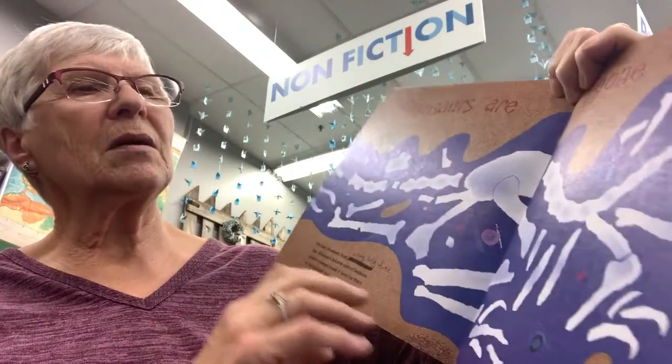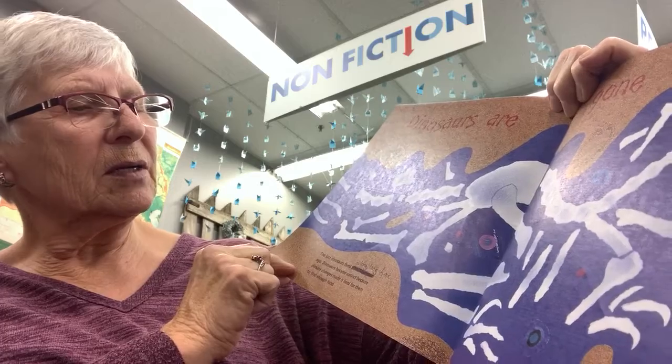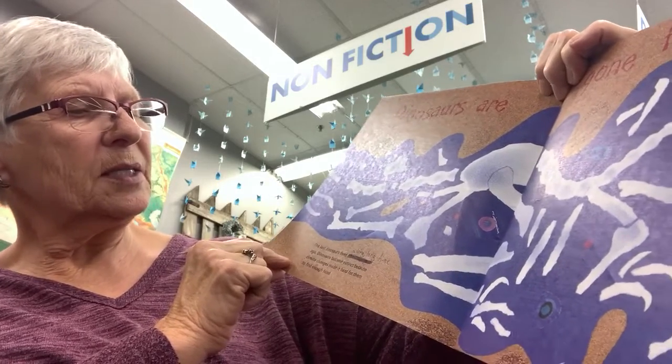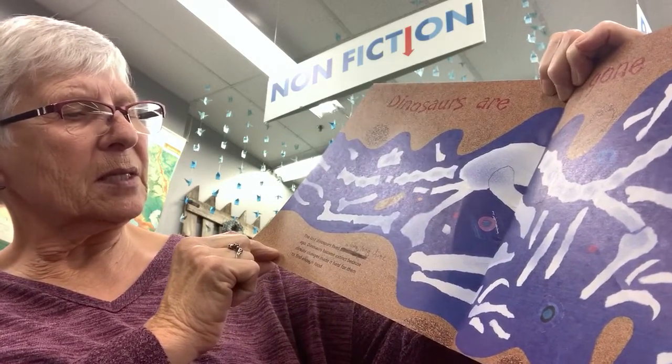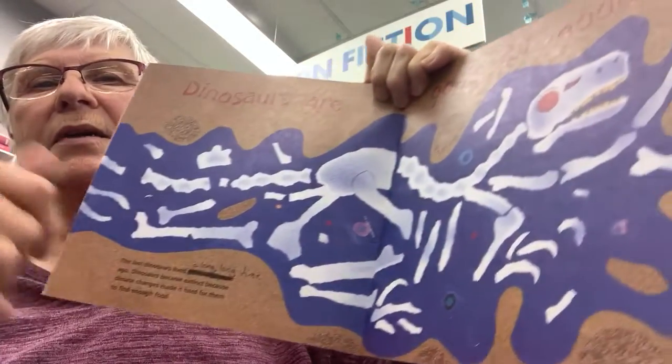Dinosaurs are gone for good. The last dinosaurs lived a long, long time ago. Dinosaurs became extinct because climate changes made it hard for them to find enough food.